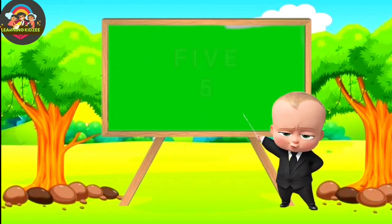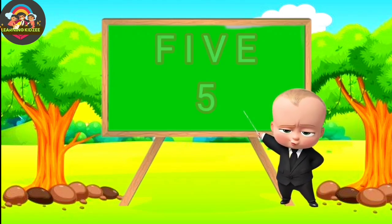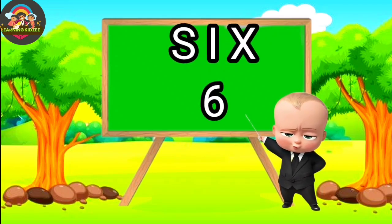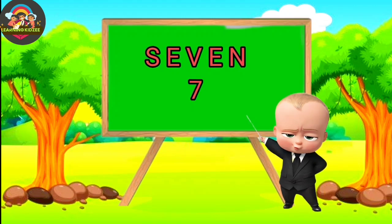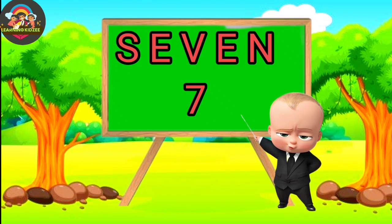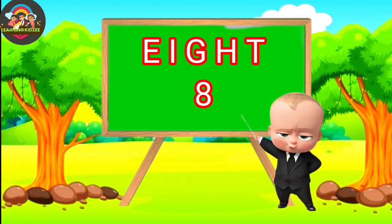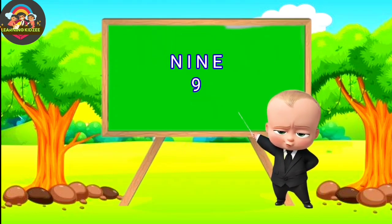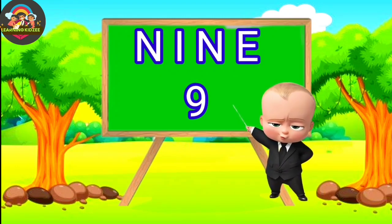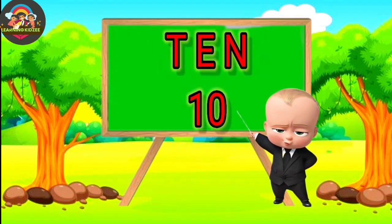F-I-V-E. Five. S-I-X. Six. S-E-V-E-N. Seven. E-I-G-H-T. Eight. N-I-N-E. Nine.